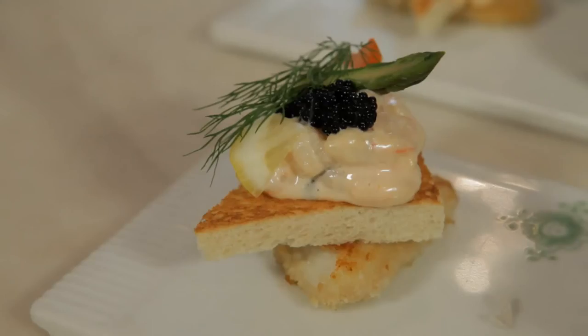The next one here is actually very interesting. It's called in Danish stjernesgull, which means a shooting star. If you see it from above, the way it's made, it looks like a star.